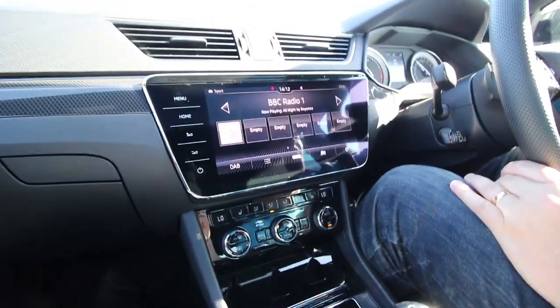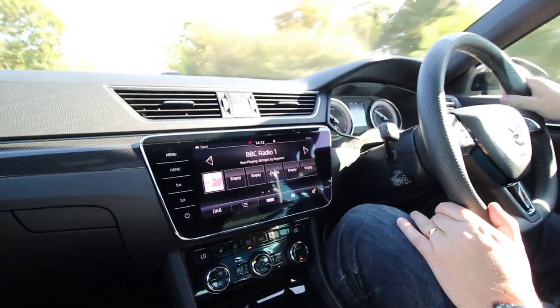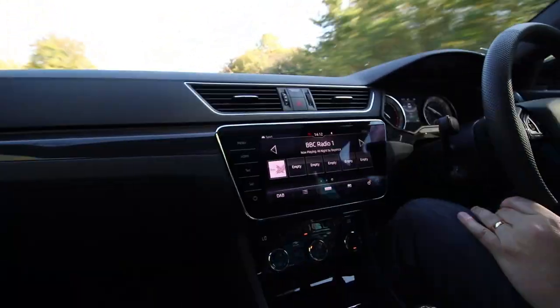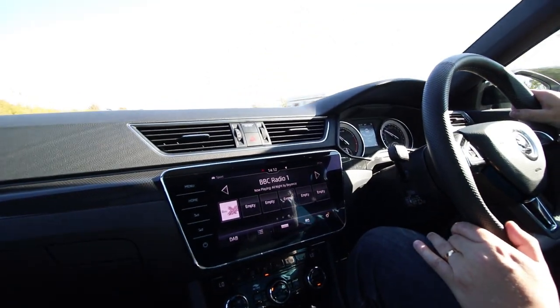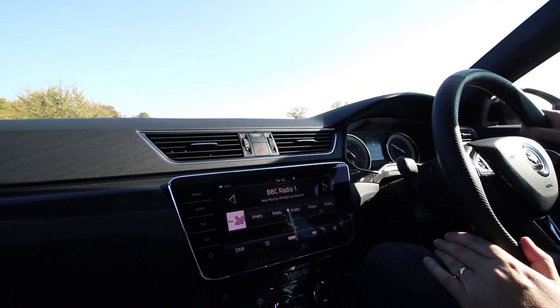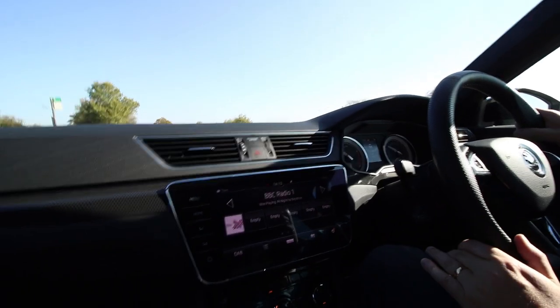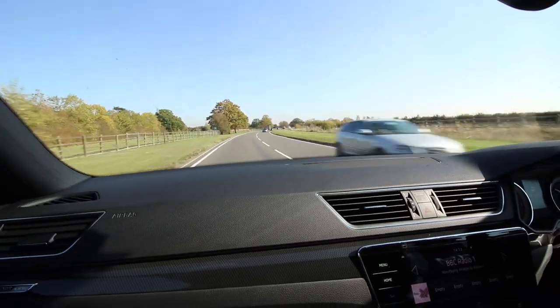You've got plenty of tech on this car — all the things you'd expect: sat nav, DAB radio, cruise control, automatic lights, automatic wipers, dual zone climate control, heated front seats, heated windscreen, and a three-spoke steering wheel. Dynamic chassis control as well — worth mentioning.